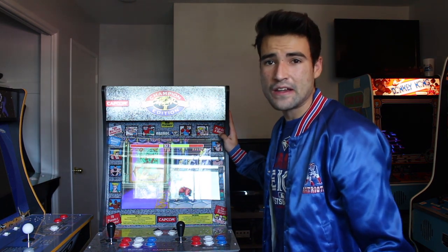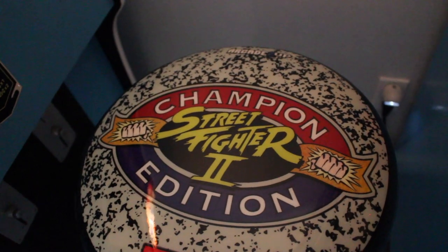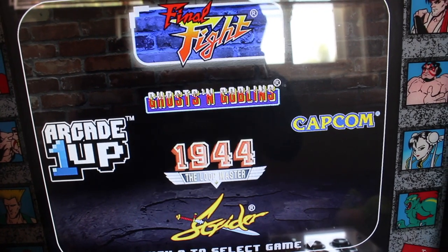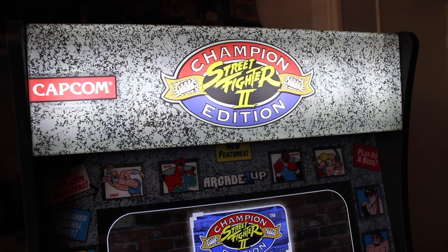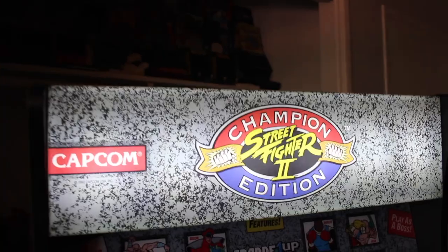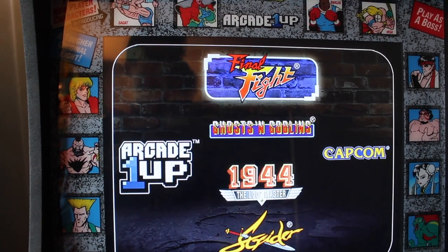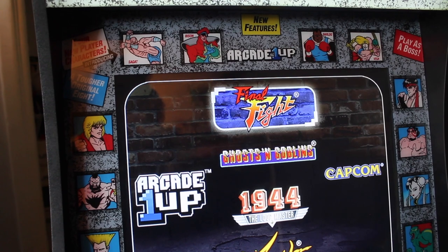The generation one Street Fighter 2 Champion Edition cabinet — I installed the light-up marquee, I have the custom riser, the official Arcade1Up Street Fighter 2 Champion Edition stool, and I also got my cabinet modded by Berry Berry Sneaky. So it still has the original three Street Fighters included on the cabinet, as well as everything from the Final Fight cabinet, and Galaga and Galaxian. At retail it would have cost around $510 US for the Street Fighter 2 Arcade1Up cabinet with the light-up marquee, custom riser, and stool, plus about $25 for the PCB mod — so about $535 in total.